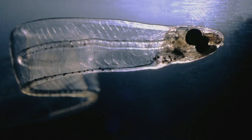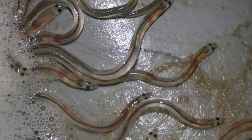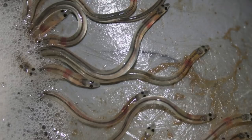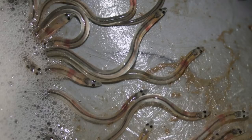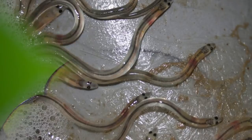Eel eggs hatch into larvae called leptocephalus. At this stage, they look like long blob-like creatures with the head of a fish — even their bones are transparent. After this, they transform into glass eels: their bones become dark and their internal organs change, becoming orange, but their bodies are still transparent. After this stage, they start looking like proper eels and lose their transparency, which is actually a loss in our opinion. Compare the two — which do you think is cuter?